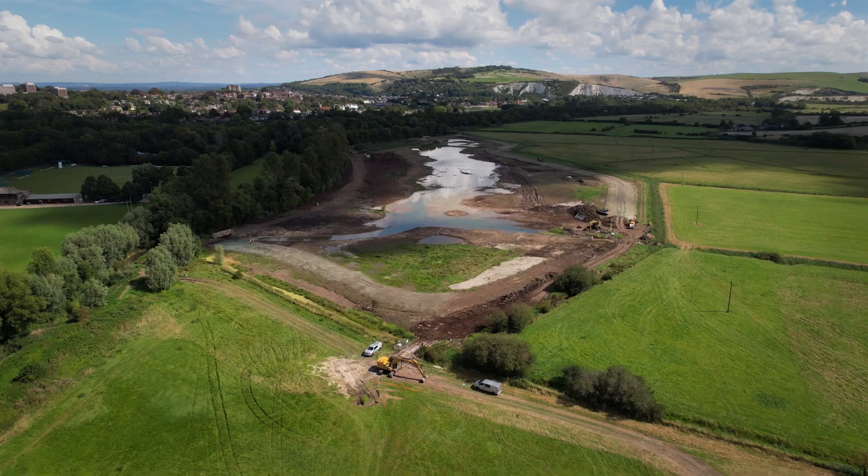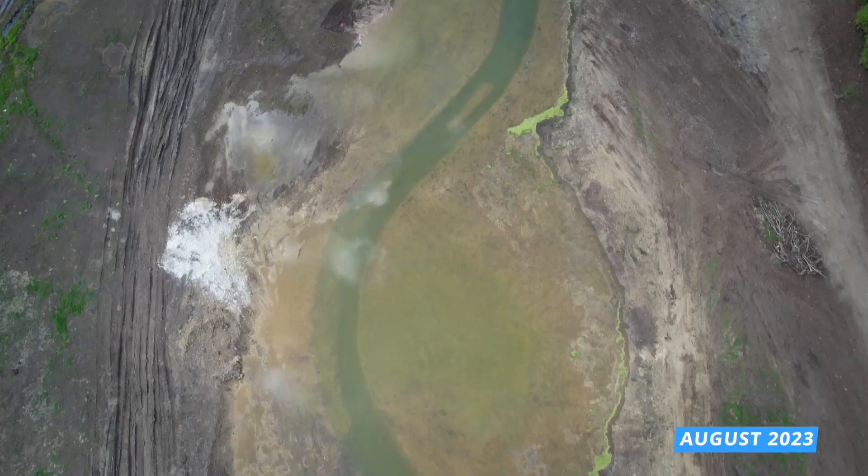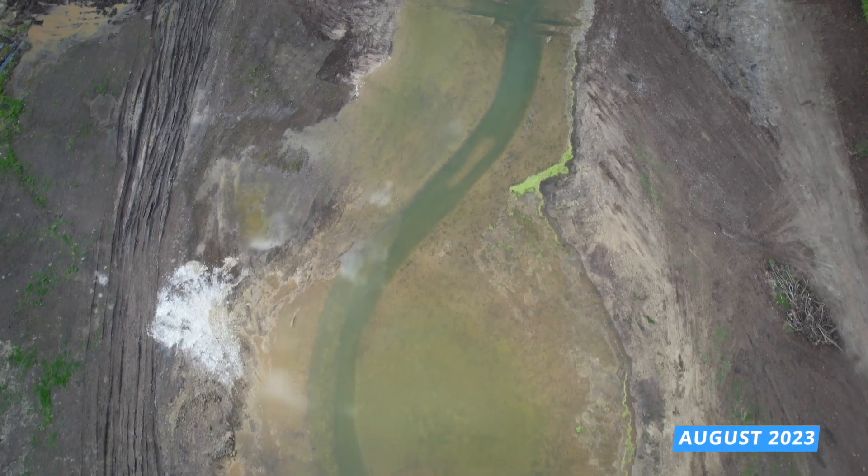We're here today at the Cockshoot Wetland restoration site where we are in the final stages of completion of the restoration works, which have been ongoing since June, so only a few more weeks to go until completion.